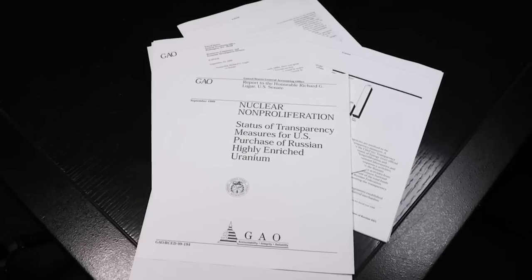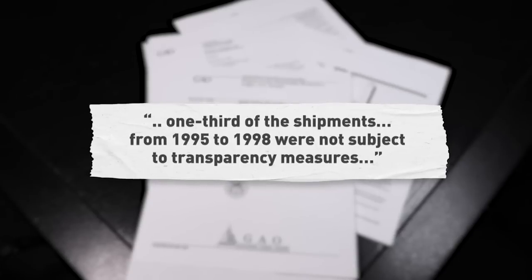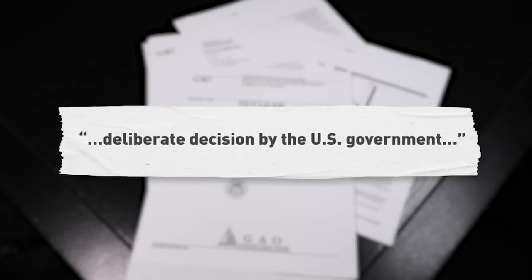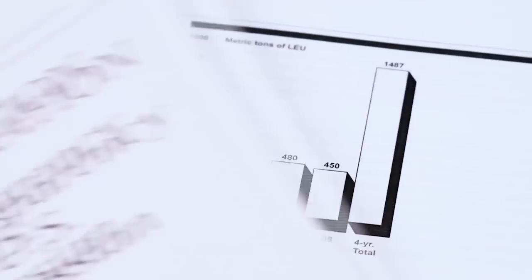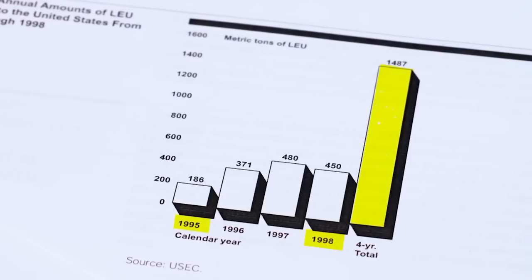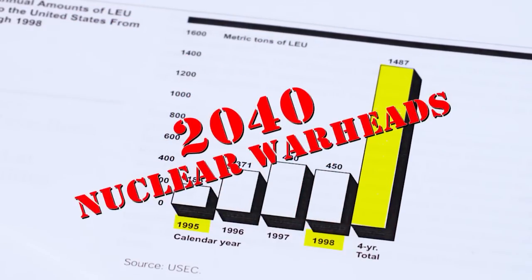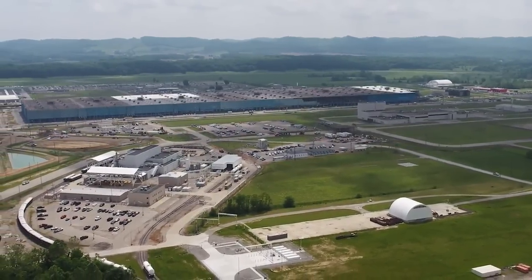According to a 1999 GAO report, concerns about the Russian material ratcheted up. The report noted one-third of the shipments from 1995 to 1998 were not subject to transparency measures, meaning the shipments were not thoroughly examined. The GAO added there was a deliberate decision by the U.S. government to have the radioactive material rapidly removed from Russia. As this graphic from that report reveals, from 1995 to 1998, 1,487 metric tons of enriched uranium were delivered from Russia to the U.S. — the equivalent of 2,040 nuclear warheads — all delivered directly to Ports before it shut down in 2001.